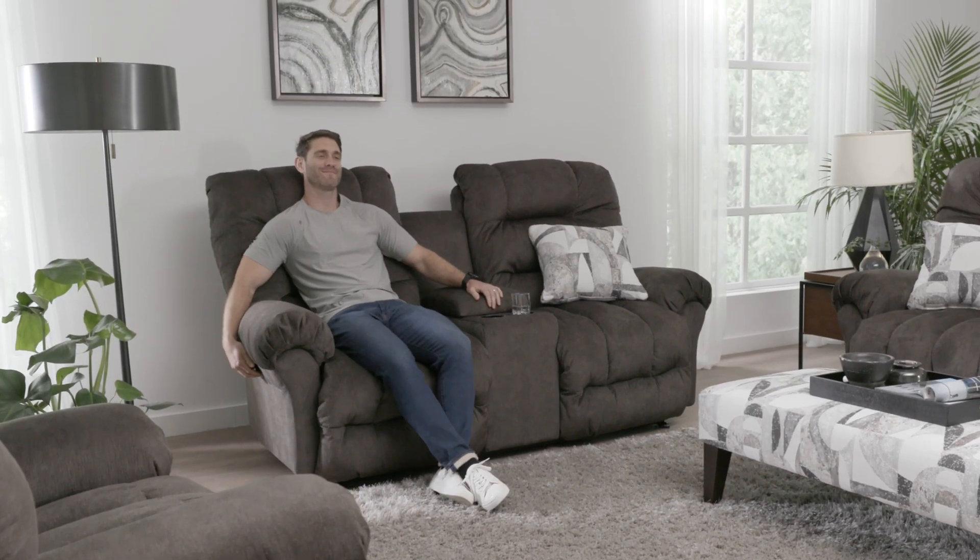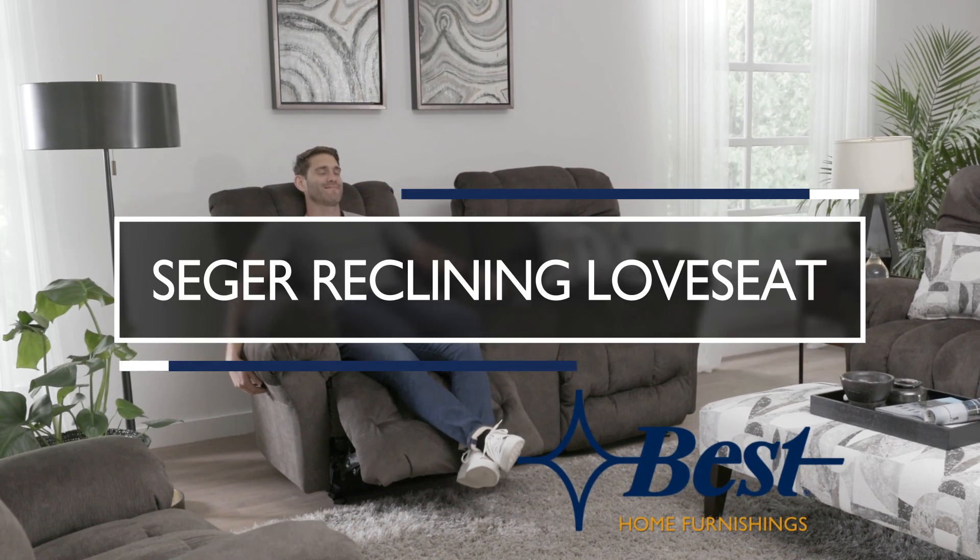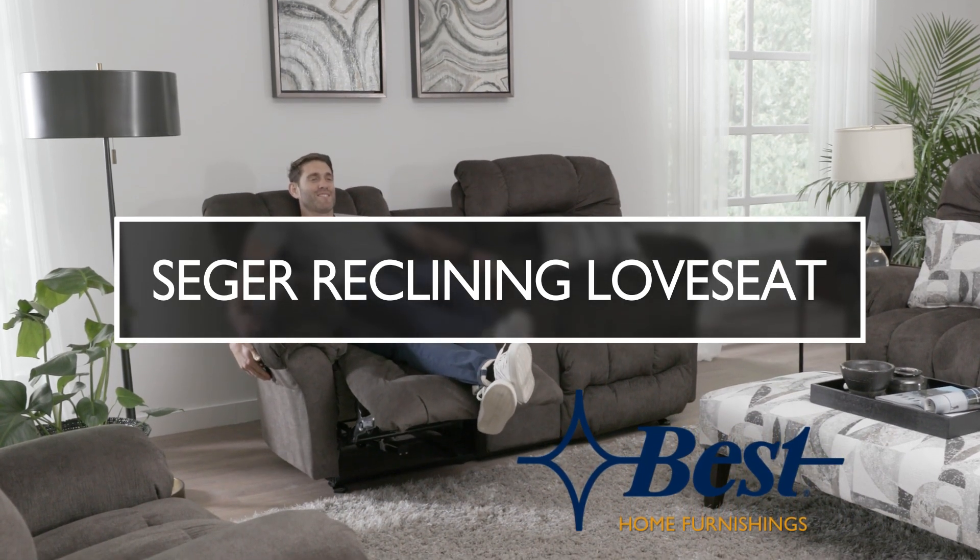Complete your collection with a Seager dual reclining sofa and recliner. Only from Best Home Furnishings.